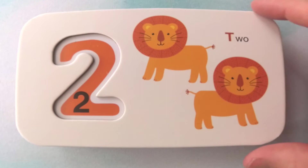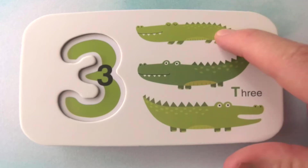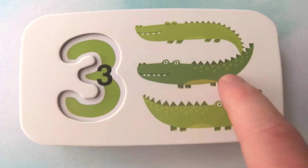Great job. Next animal is an alligator. That's right, you got it. How many alligators are there? There are one, two, three. Great job. There are three alligators.